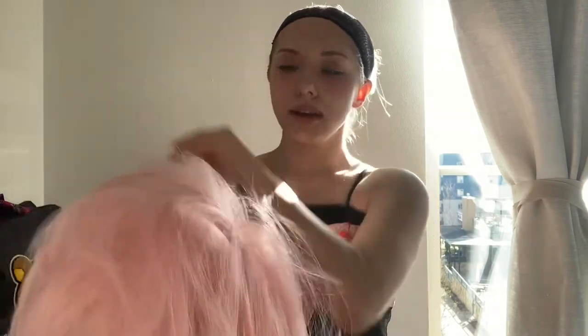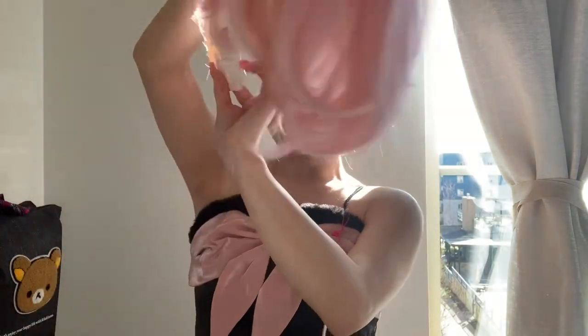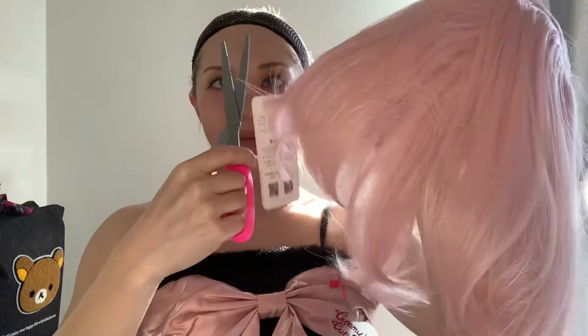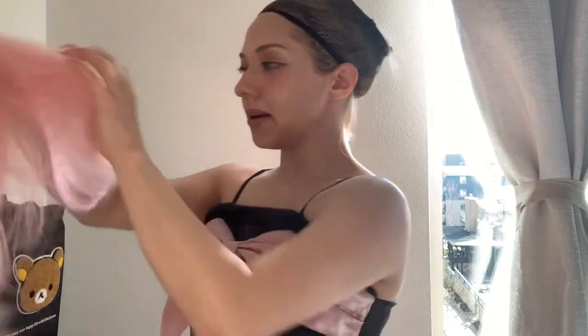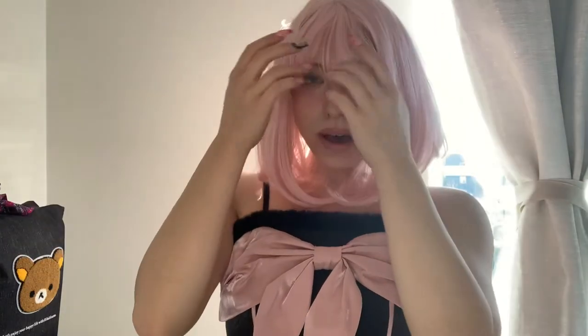I'm kind of getting like an anime idol vibe from this, or like a regular anime idol girl, but I feel like the idols in animes have the more poofy things than regular idols. And this also has a tag on it, so I guess I'll get the scissors now. Let's get some hair on me so I don't look awkward. I like this a little — it's still kind of crooked but we're getting there.